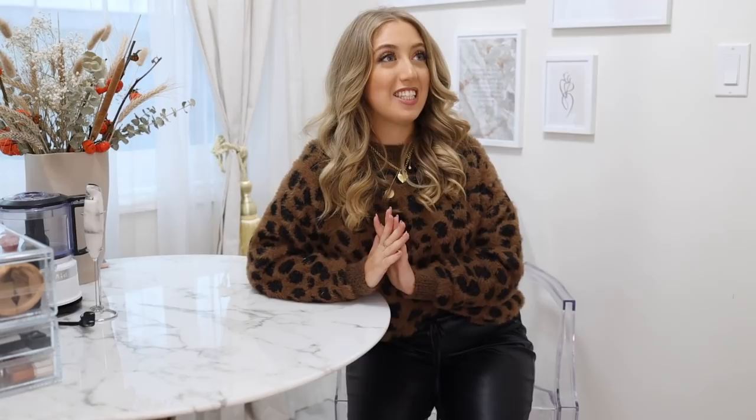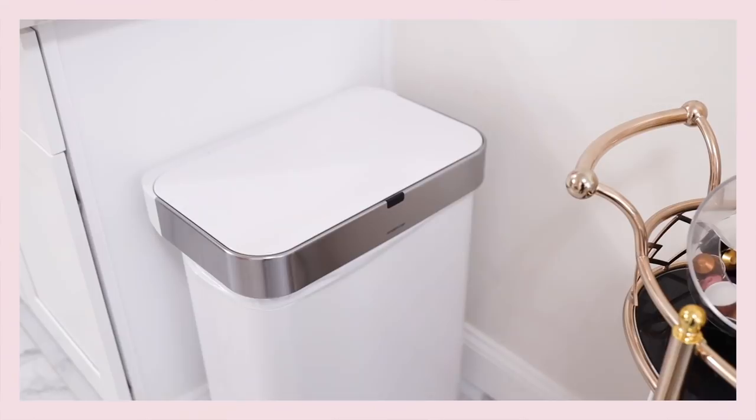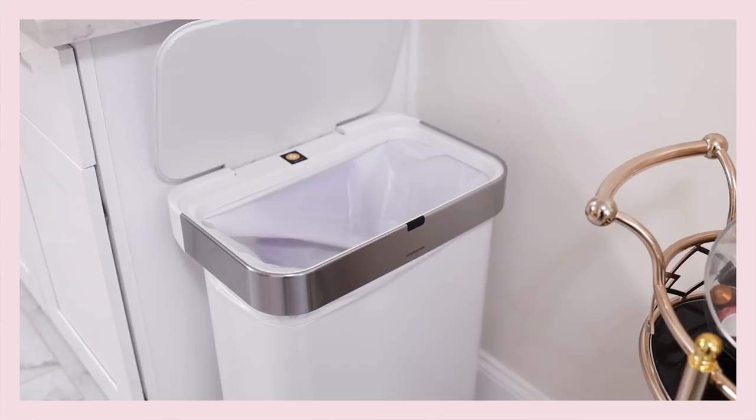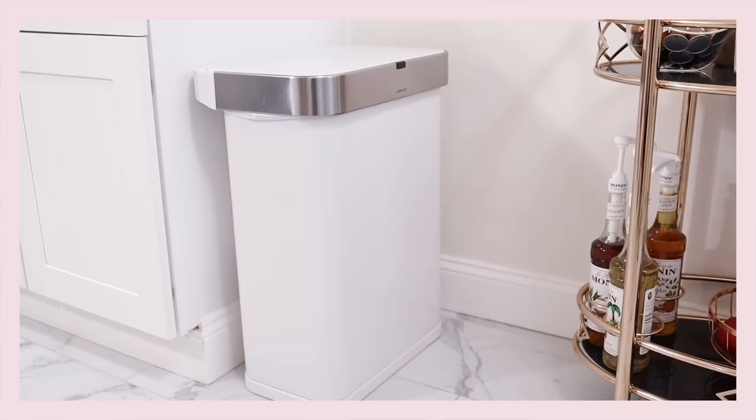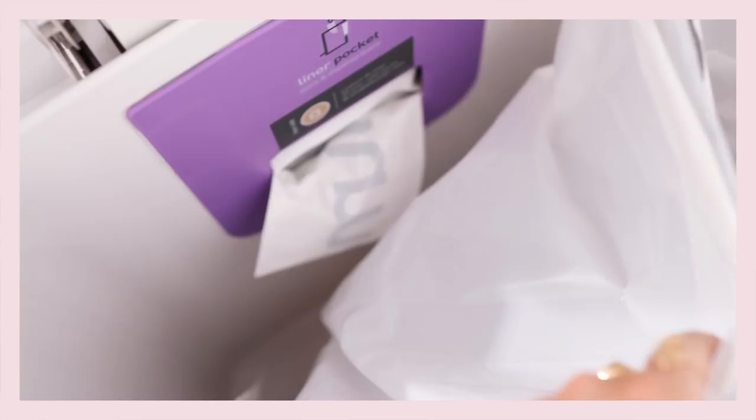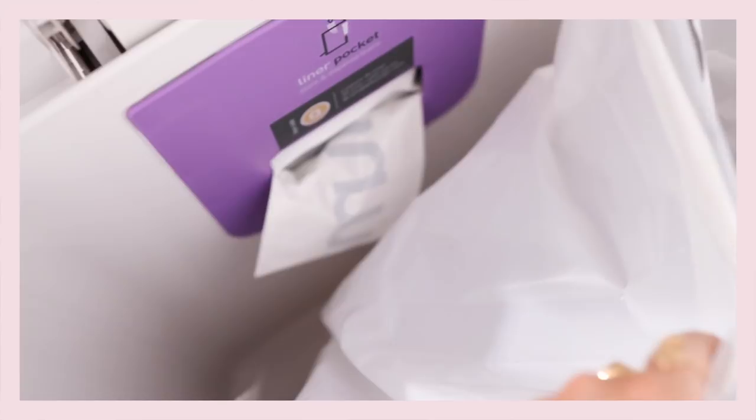My next item that has completely changed my life is my trash can — and I know how that sounds, but my trash can from Simple Human is out of this world. This is a trash can that is both voice operated and touch operated: you just say 'open can' or 'close can.' Not only is it way more hygienic because you don't have to touch it, it also looks so beautiful and aesthetically pleasing in your kitchen. The trash bags are stored inside the trash can itself, so you never have to look for them — they fit perfectly.